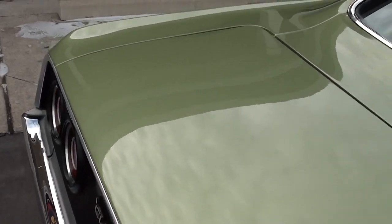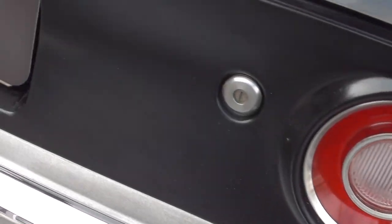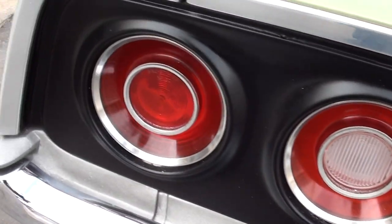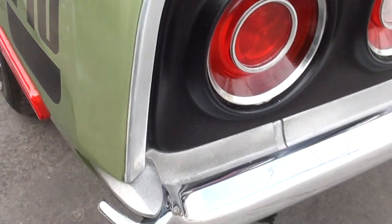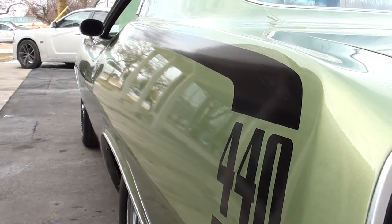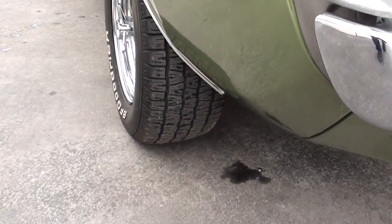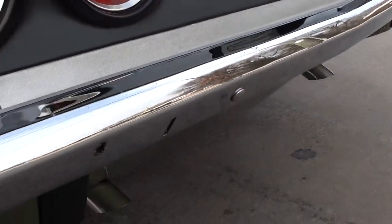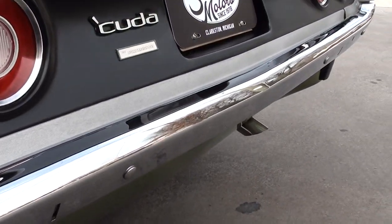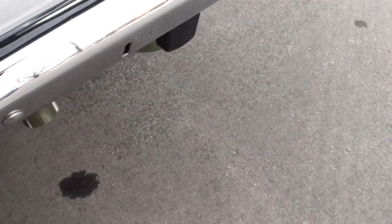You guys know these Cudas are hard to find. This stainless here is nice. Look how straight that car is down the sides. BF Goodrich TAs with Magnums. You can see a couple little marks on the bumper — that's where they've taken those big ugly bumperettes off from '73. The rest of the bumper is in great shape.